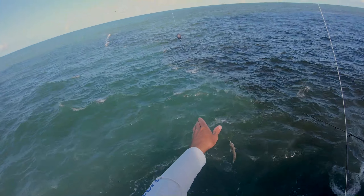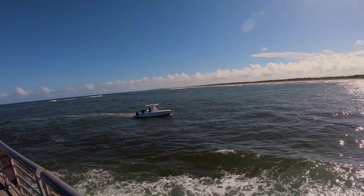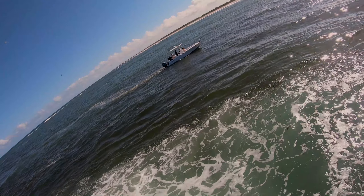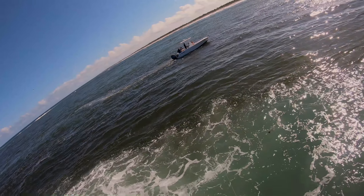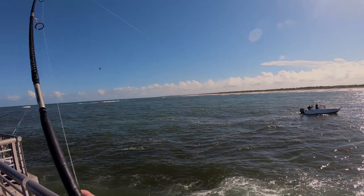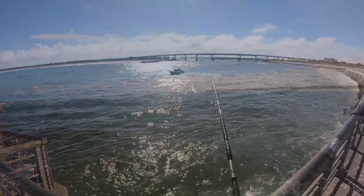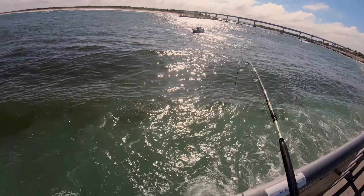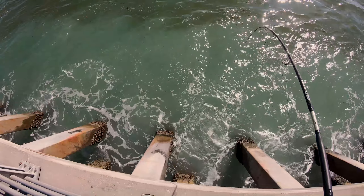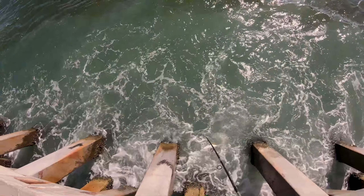Look at that — destroyed. Absolutely destroyed. It just feels like a bigger jack. It's doing a snook run coming into the pilings like that. No, another jack. Just a big jack. That's a big jack. Got him going.